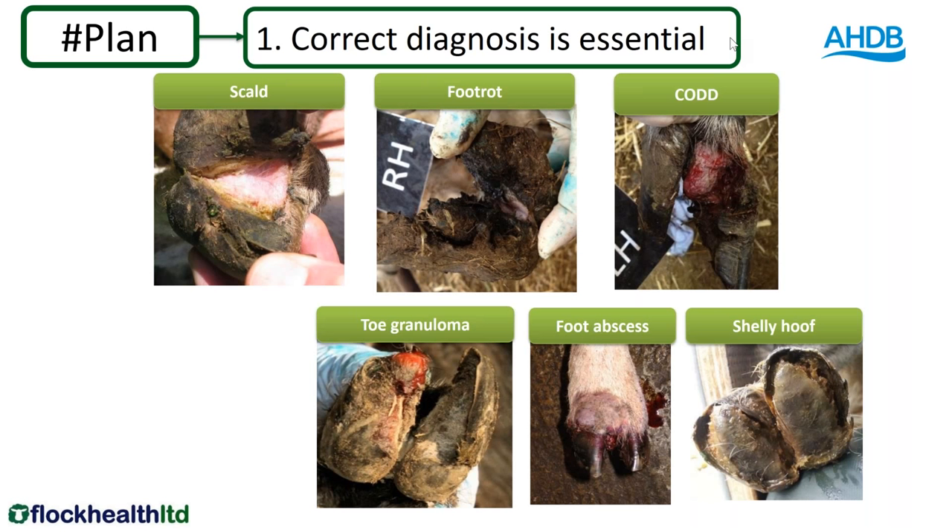I was talking about foot rot and CODD. When you get those two together, you get quite severe lameness and they work synergistically to make it particularly bad. I'm not going to talk about toe granulomas, foot abscesses, or shelly hoof today — suffice to say they all cause lameness in sheep in different proportions in different flocks. For the purposes of today I'm going to talk about the primary causes of infectious lameness in UK sheep flocks — primarily foot rot and often CODD as well. Correct diagnosis is essential.